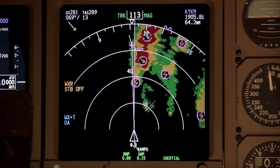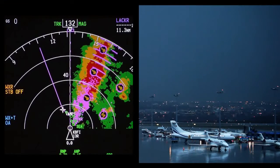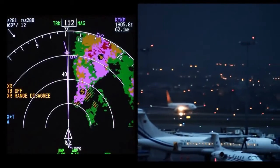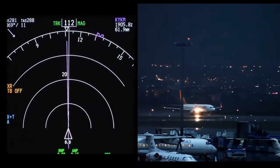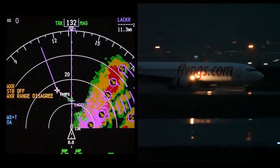The radar operates automatically, scanning the airspace up to 320 miles ahead of the aircraft and identifying weather in the aircraft's flight path. The system reduces pilot workload so they can concentrate on making critical decisions that impact flight safety, passenger comfort, and fuel efficiency.